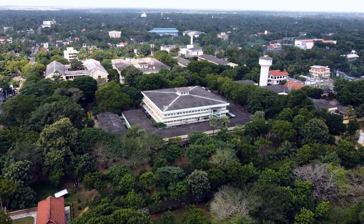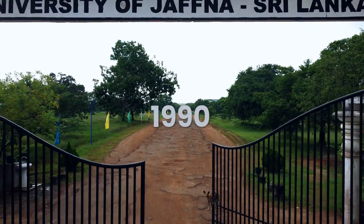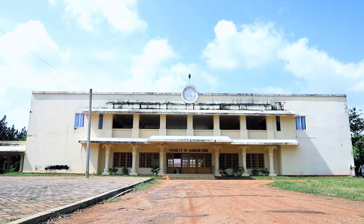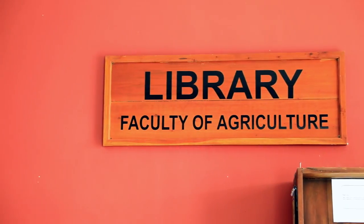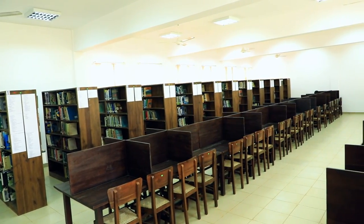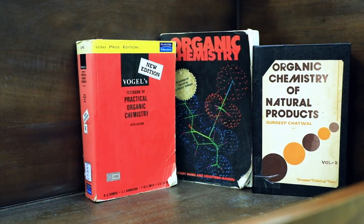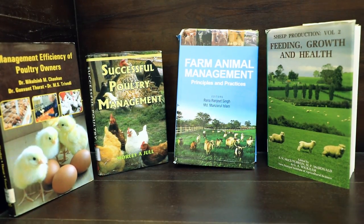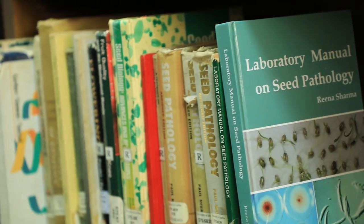The Vidyanandan Library of the University of Jaffna has seven branch libraries. The Agriculture Library was established in 1990 at Kilinochchi. The collection comprises more than 6,000 reading materials on various fields of agriculture, such as agronomy, agri-biology, agri-chemistry, animal science, agri-engineering and agri-economics.